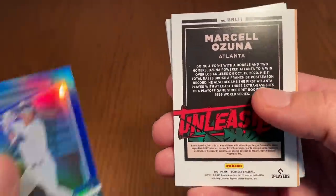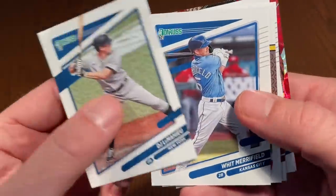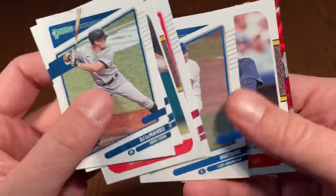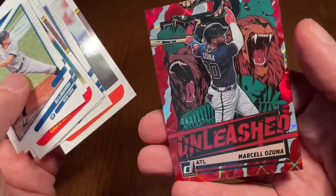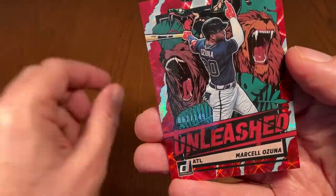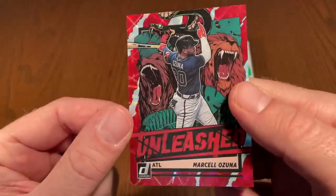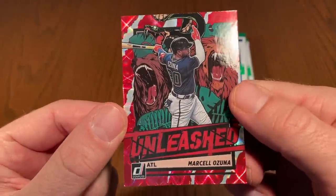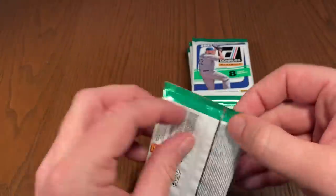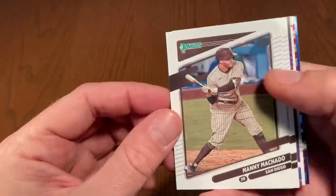And look at this — we have the Unleashed insert card. It's a Marcelo Ozuna. Let's check it out — it is a pretty nice looking card, out of 149, with some lions, possibly a bear and a snake in the background. So there's one of those per box, that's the box hit. Marcelo Ozuna — not a lot of value on his cards, but he is a very decent player. Ian Happ is the next one.